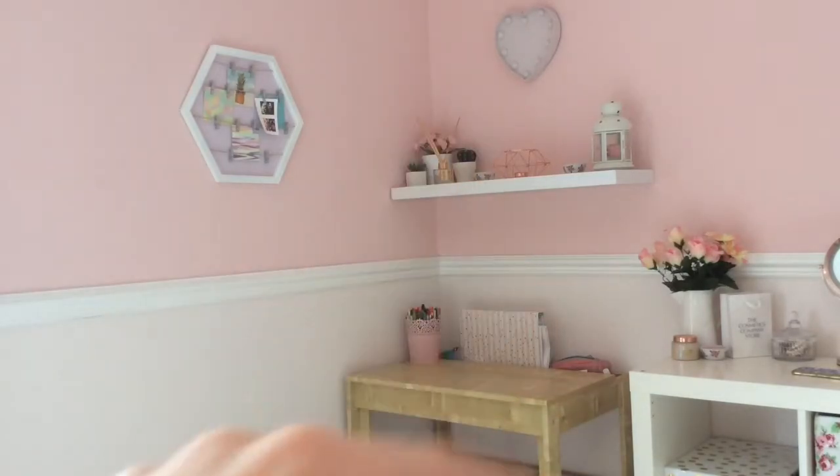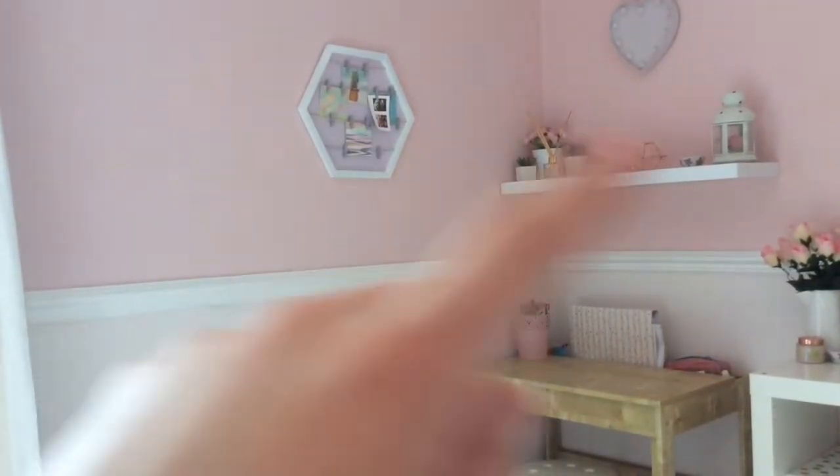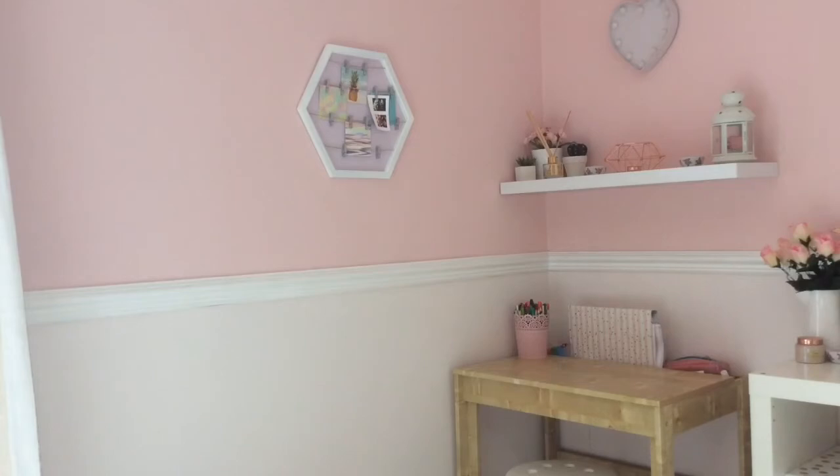I've got a lot of fake flowers, some copper decorations, a light-up heart light, and just lots of stuff that makes my room smell nice. Moving over here I've got this display from Primark where you put photos on it, but I haven't put all my photos on yet because I need to take some — I'll update that soon.